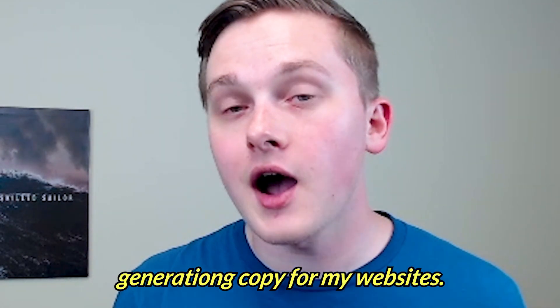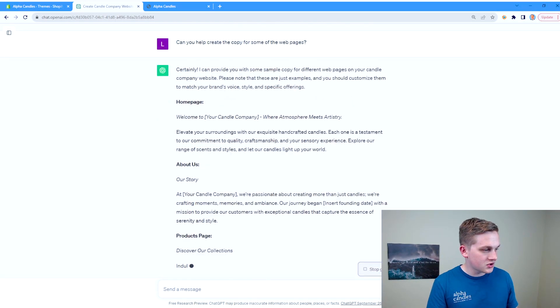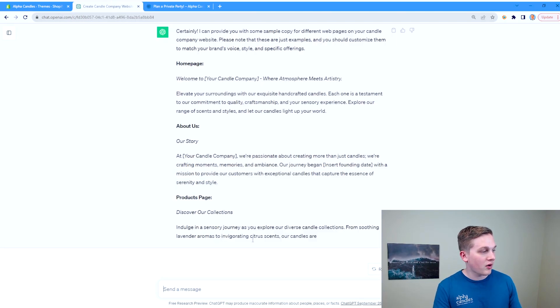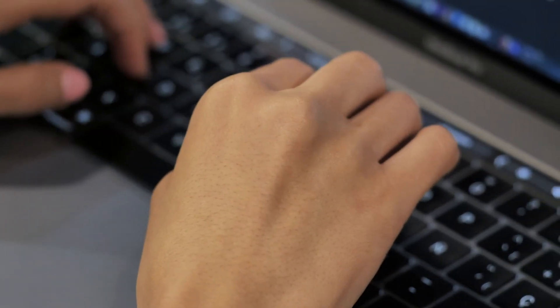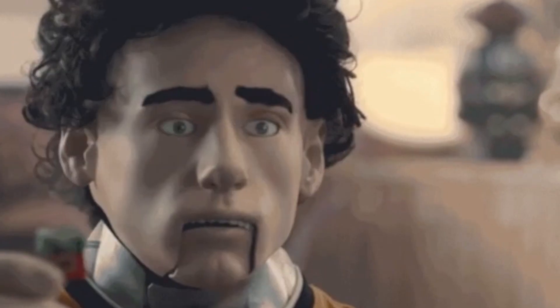One thing I love to use ChatGPT for is generating copy for my websites. I asked it to generate some copy for the web pages. With ChatGPT, it's important to be as specific as possible with what you're asking, and to give it some starter information. You want to be as detailed as possible without overloading it — if you give it too much information it can go in a lot of different directions, but if you give it nothing it will just provide generalized answers and never apply them toward your situation.